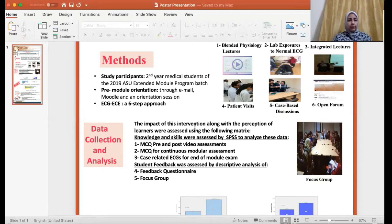The impact of this intervention, along with the perception of learners, was assessed using the following methods. Knowledge and skills were assessed by analyzing the results of the pre and post video MCQs, the MCQs for the continuous modular assessment, and the case-related ECGs for the end of modular exam. Student feedback was assessed by performing a student questionnaire as well as a focus group, and here is a picture of the conducted focus group.